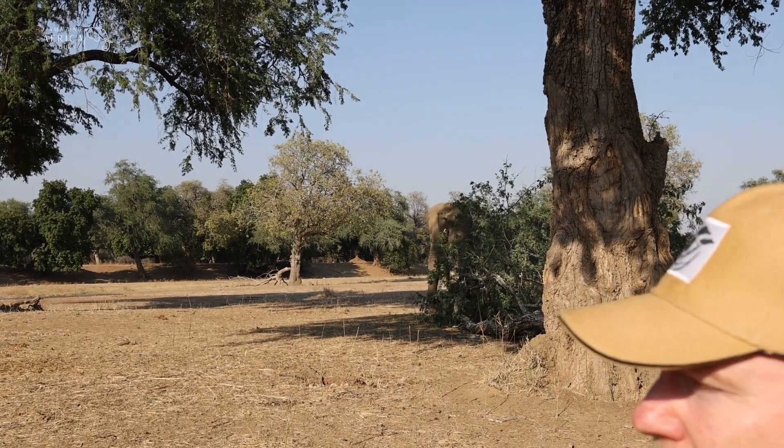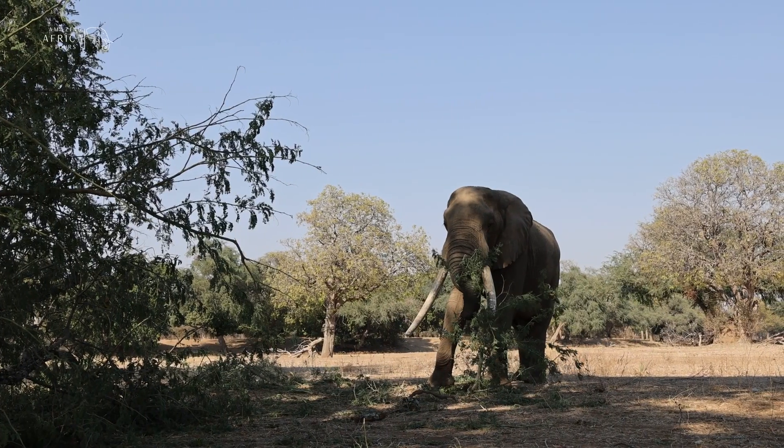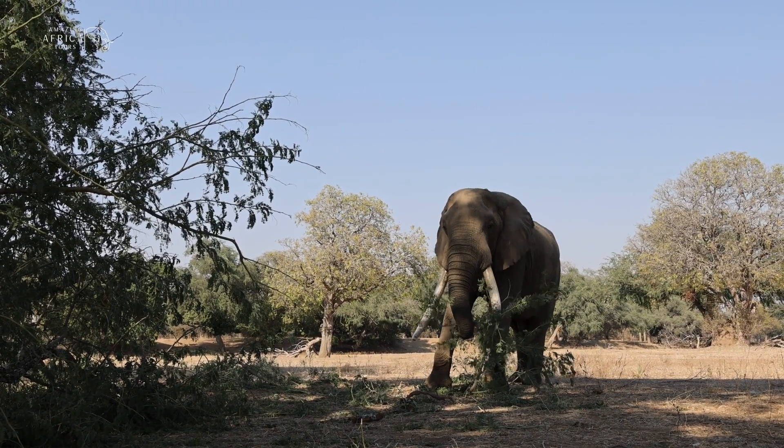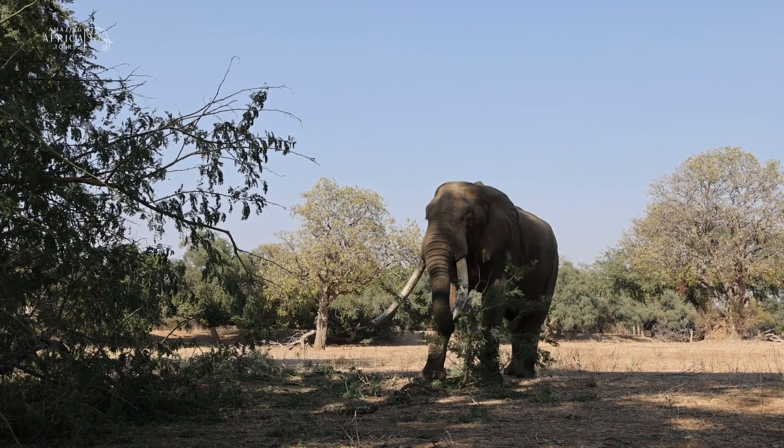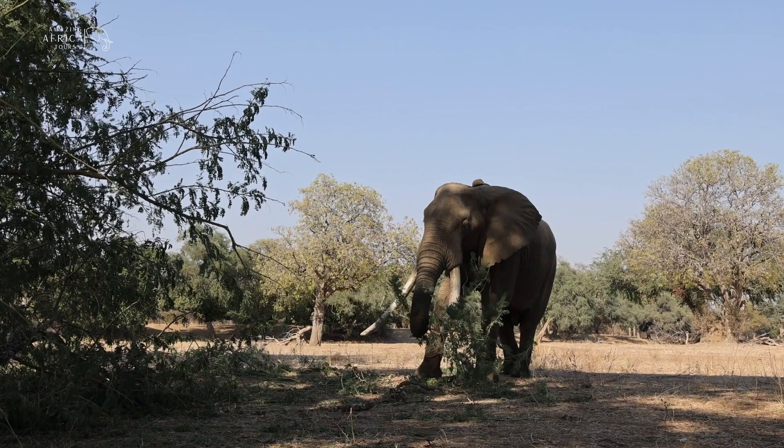To the casual observer, elephants appear pretty wasteful. But in actual fact, a big bull elephant needs to eat more than 150 kilograms of branches, leaves, grass, and plants every single day.